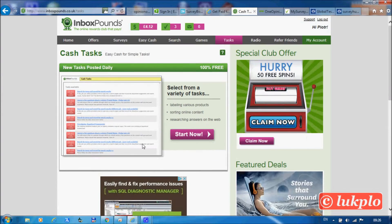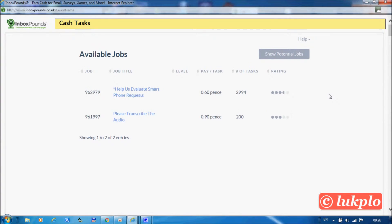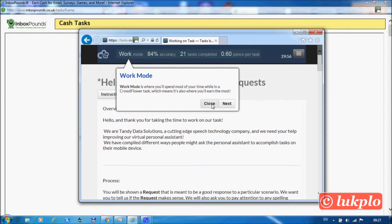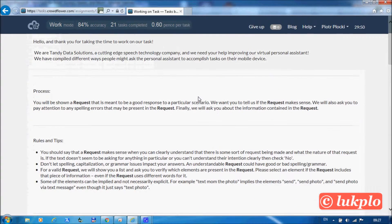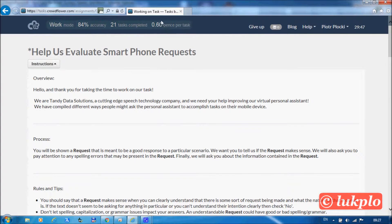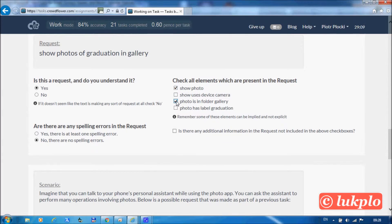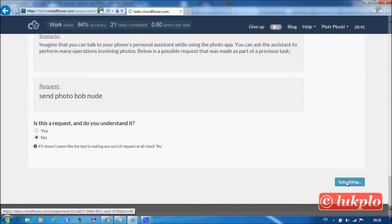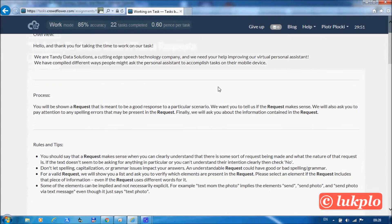You can also earn money by doing tasks. The tasks are provided by CrowdFlower, which means you would have to register with them before you can take any tasks. In this particular task I am supposed to tell whether a request is a valid one or not. This tells you how much you'll get paid, how many tasks you've taken, and your accuracy and performance.